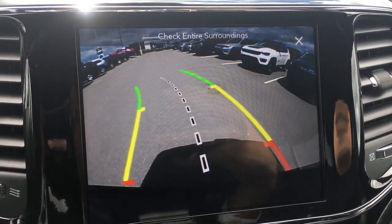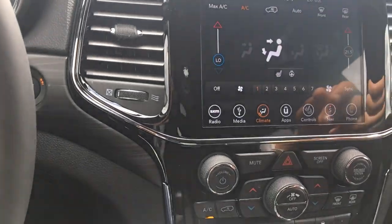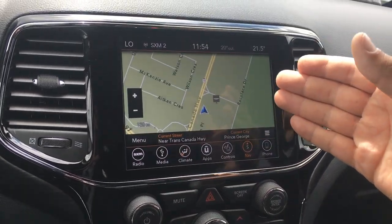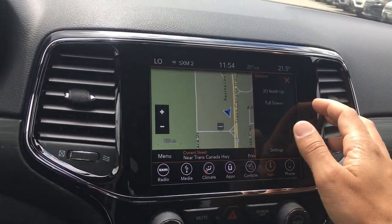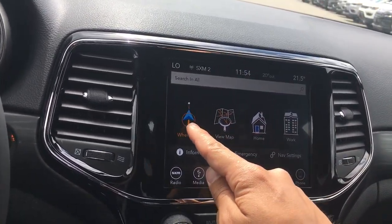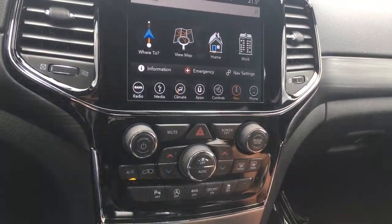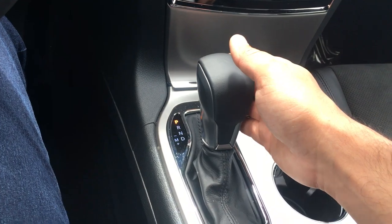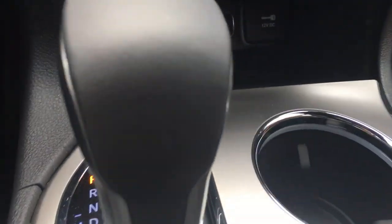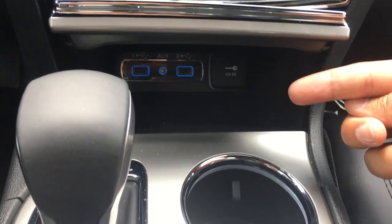Navigation is built right in — no subscription required, very easy to use with step-by-step directions. Bluetooth is built in as well. This is an 8-speed automatic transmission with a 3.6-liter Pentastar V6, so it's going to be great on fuel. USB ports are down below for charging and for playing music from your phone through the stereo.